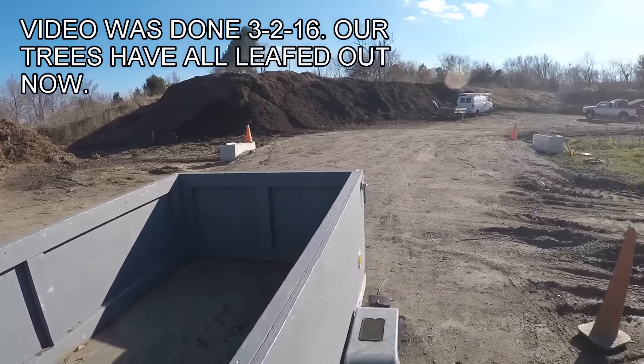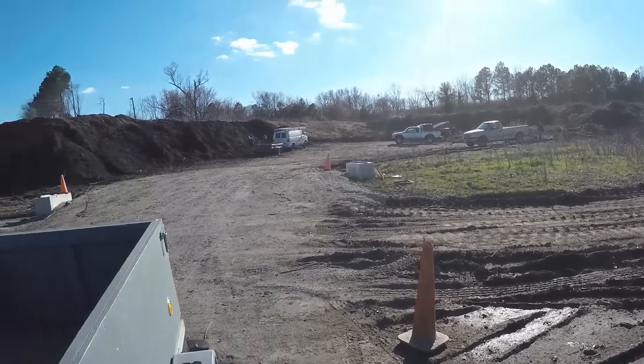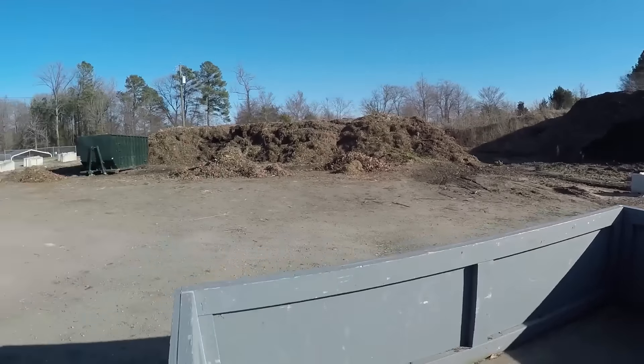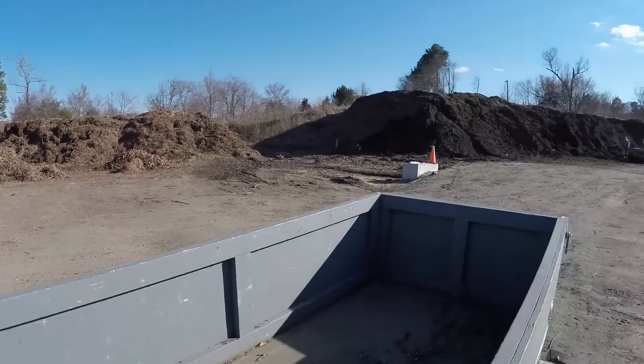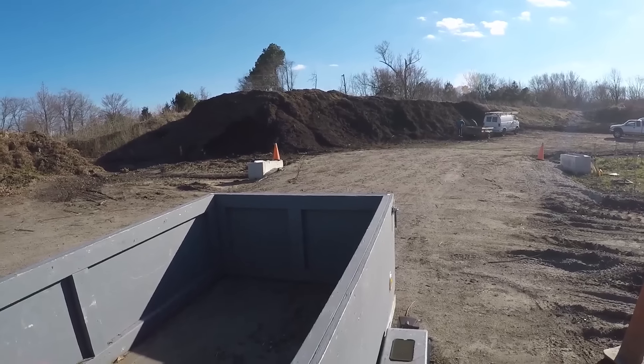They bring a big piece of equipment in here and it picks all that up and grinds it into compost, throwing it into big piles like that. It's free compost — you just have to shovel it yourself. We asked them about it and they said you can make money by just taking a front end loader and filling up trailers.